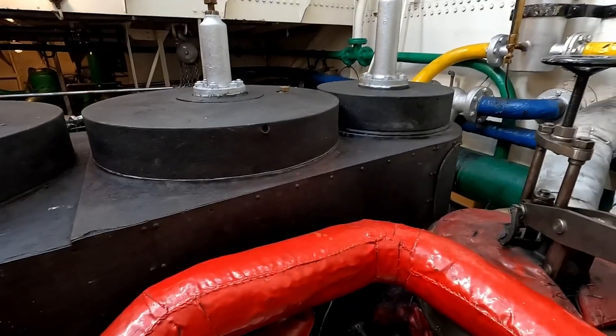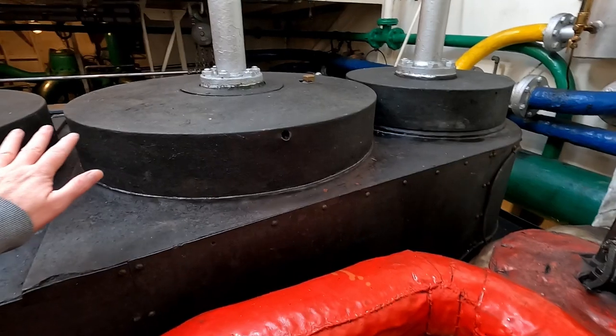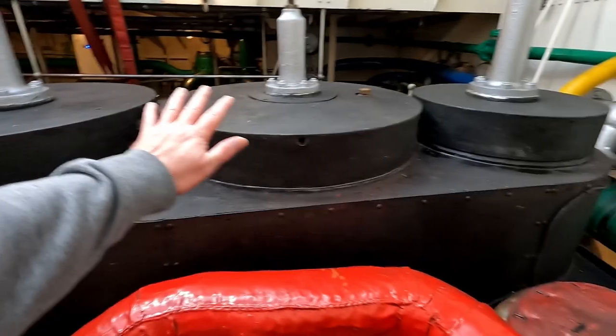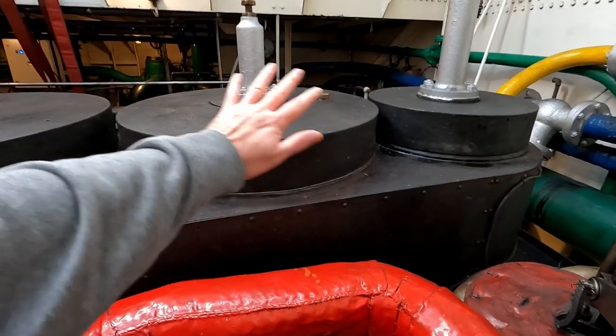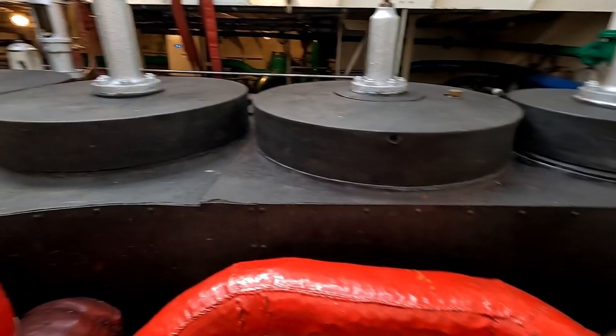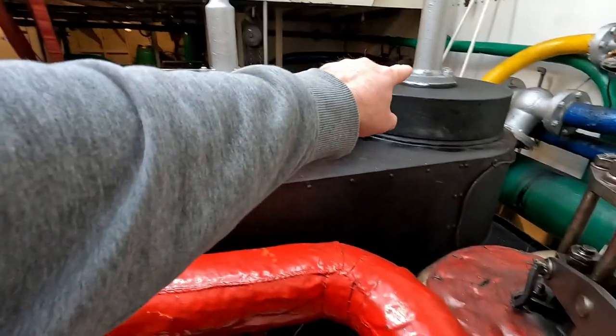Now it's really warm here — obviously this is where the heat is generated. The crew told me there are three cylinders here, but counting them I see one, two, three, four.